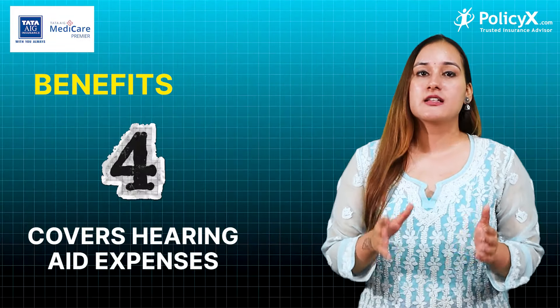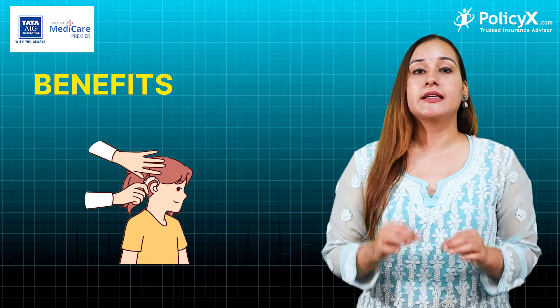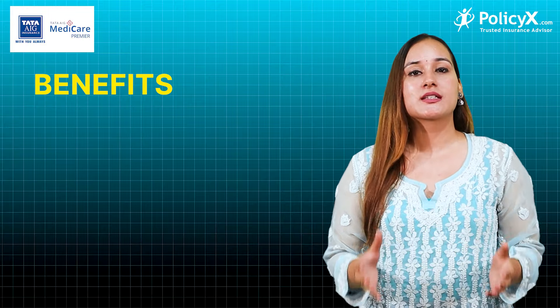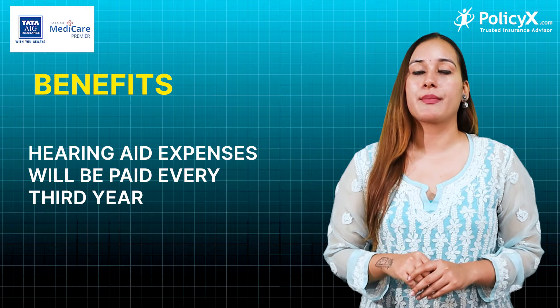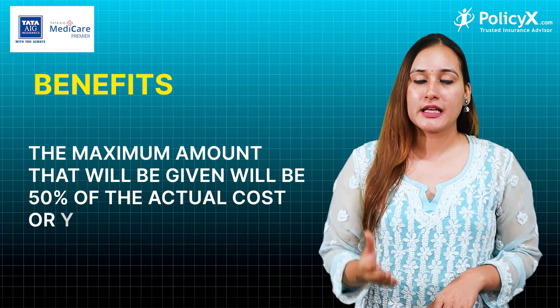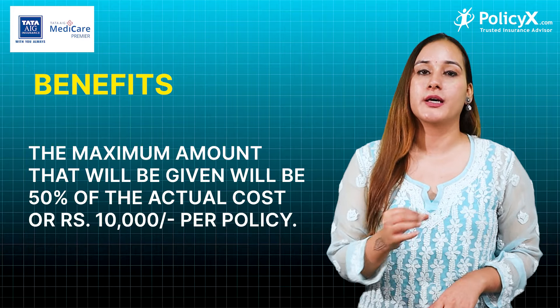Fourth, the plan covers hearing aid expenses. If a doctor has given you a hearing aid advice, then Tata AIG Medical Premier will pay those expenses. Every third year, payment for a hearing aid will be made. The maximum amount will be the actual cost or 50%, up to 10,000 per policy.